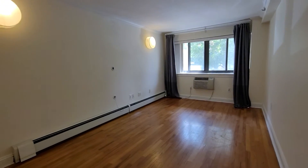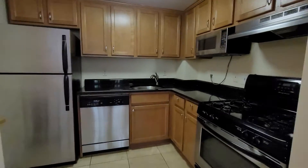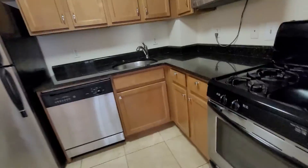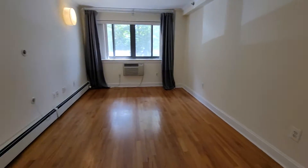Here's a new video for 14-43 28th Avenue. You have a very large living room. The kitchen has a dishwasher, microwave, stainless steel appliances, nice granite countertop, and plenty of space.